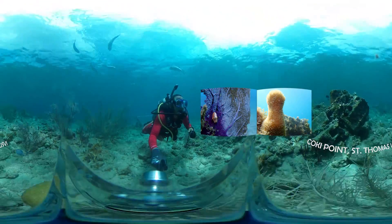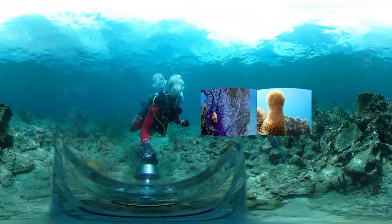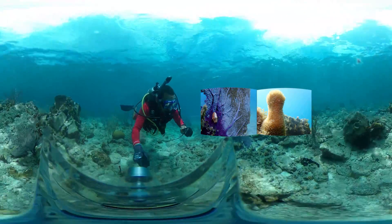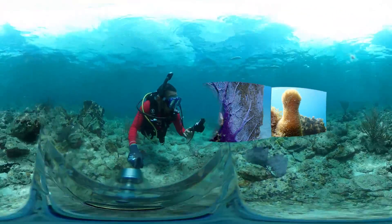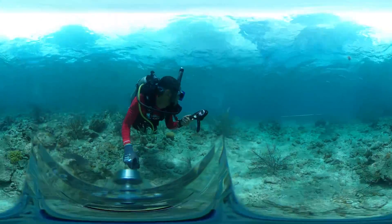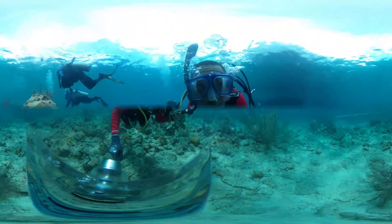Corals are magnificent animals that come in many different shapes and sizes, like the ones displayed on screen now. Together, they help to create reefs which provide shelter for a variety of other marine animals such as fish.